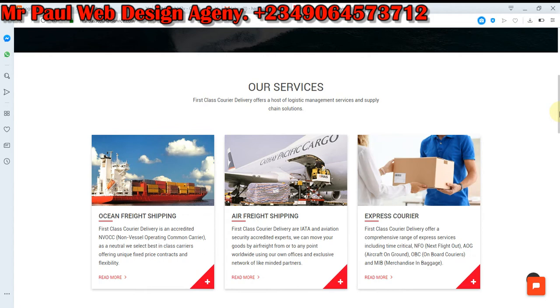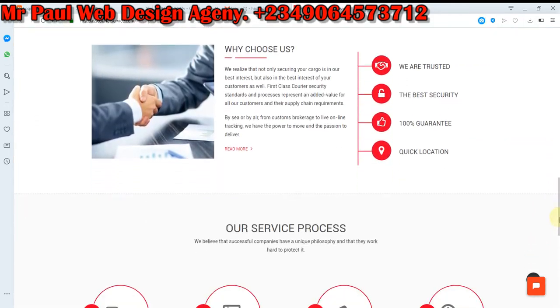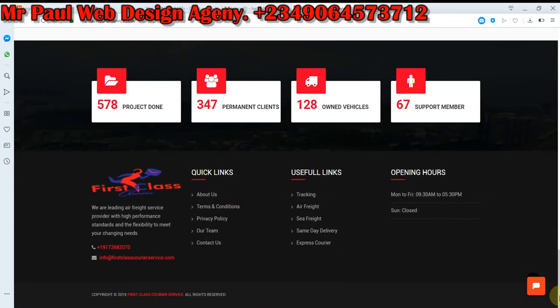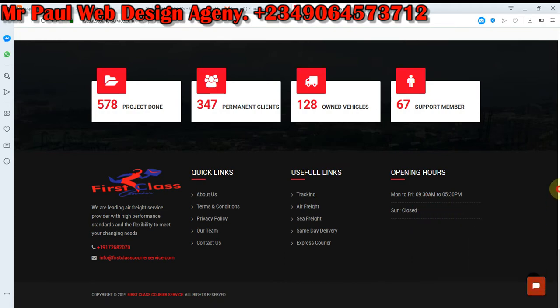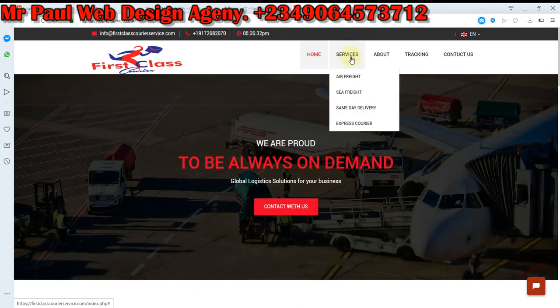As you can see, this is the footer area. And as you can see here, this is the live chat. We have the services, we have the freight rates, and the express courier.